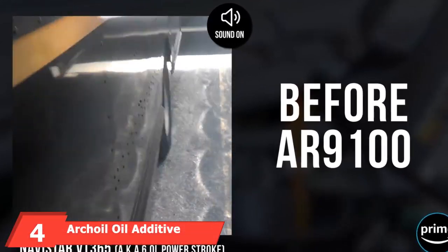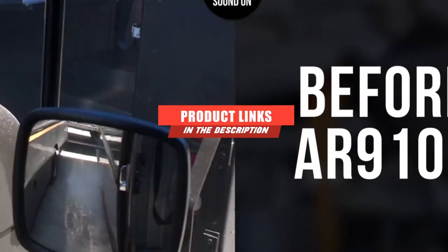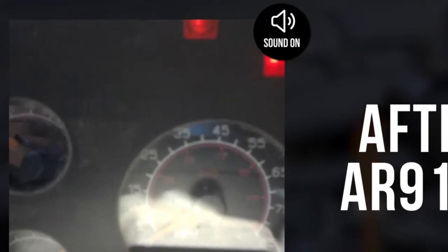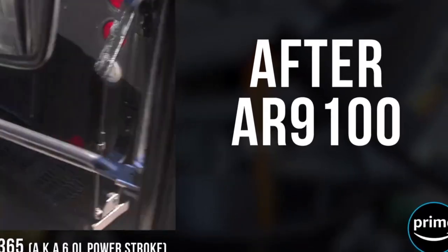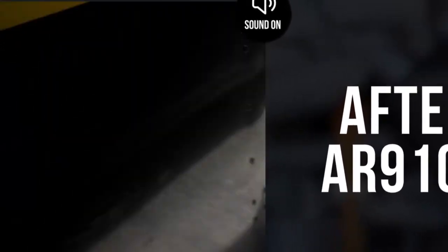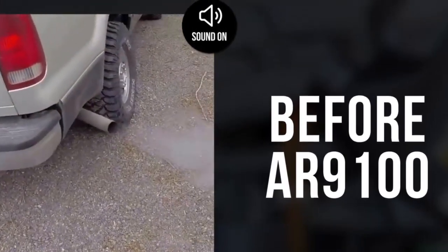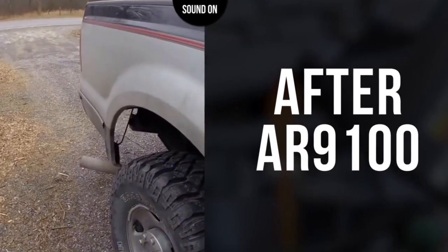Next, at number four, we have Arcoil Oil Additive. Many additives seem to be developed for diesel engines. Many of the most popular engine oil additives are marketed to diesel engine owners because power plants like Ford's Power Stroke, Ram's Cummins, and Chevy's Duramax are subject to more internal wear and tear. Diesel engines generate more internal heat due to their high levels of boost and extreme firing loads. However, many oil additives for diesel engines will also work well in gasoline engines. One of those that works well for both diesel and gasoline is Arcoil's R9100 Oil Additive. The company states that its oil additive forms a solid boundary lubricating film that improves performance and protects engines. As it mixes with the engine oil, the additive creates a thin coating everywhere in the oiling system, reducing friction and improving power output and fuel economy.